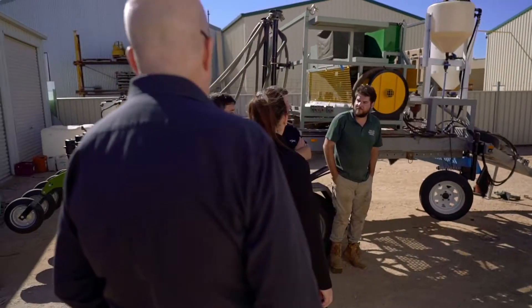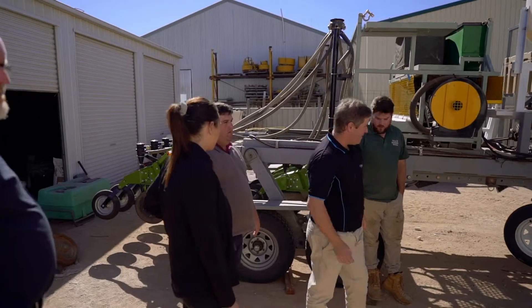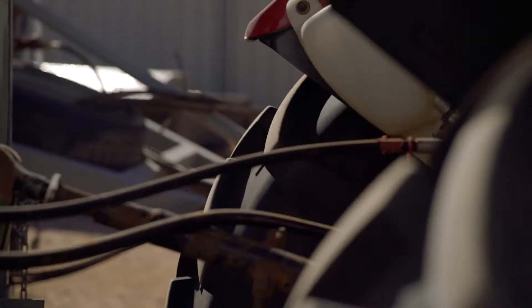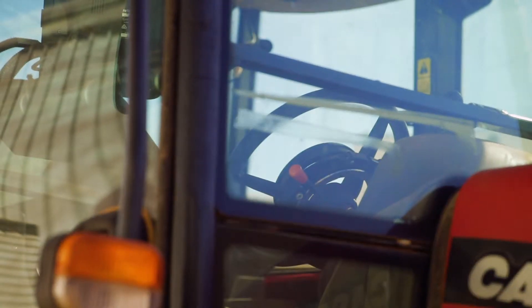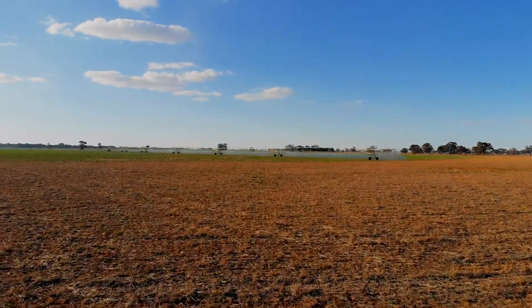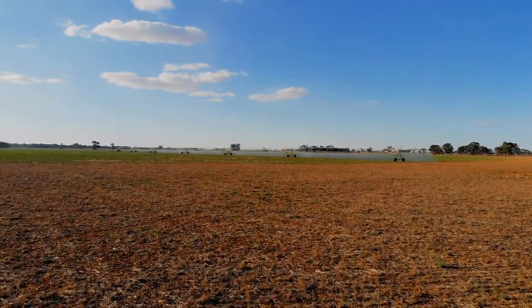A lot of guys these days have the tools sitting on their farm to be able to use precision ag, and simple data layers such as NDVI and yield maps are just a quick way of making it work quite effectively and pretty cost effectively. The NDVI imagery that Decipher provides us is really able to allow us to understand where those boundaries of those different soil types are.